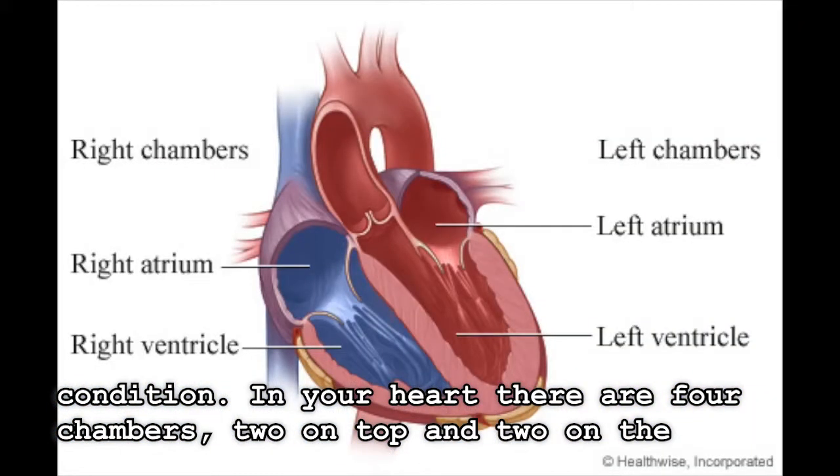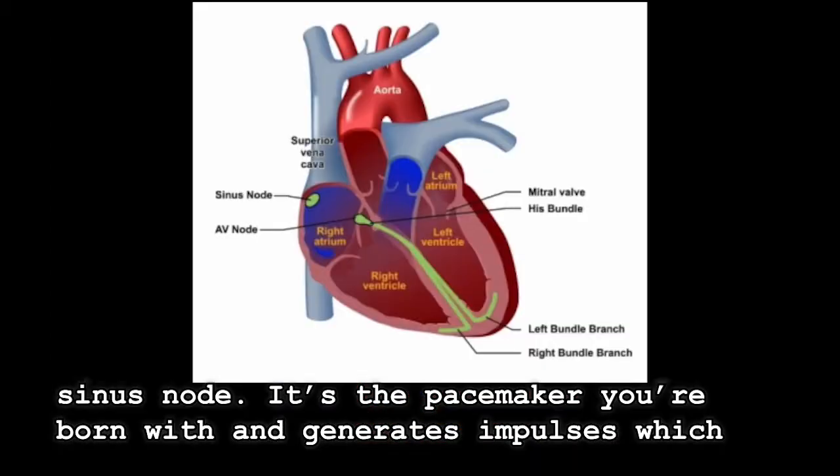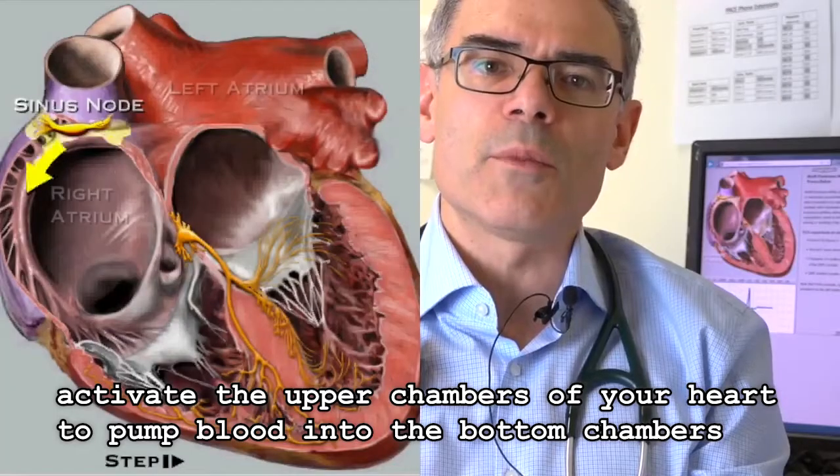In your heart, there are four chambers, two on top and two on the bottom. The heartbeat starts in the right upper chamber in an area called the sinus node — it's your own pacemaker you're born with. It generates impulses which activate the upper chambers of your heart to pump blood into the bottom chambers.